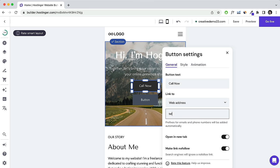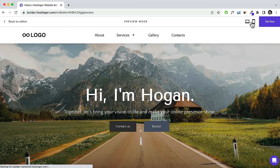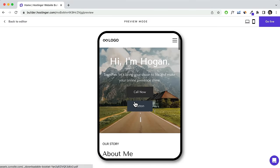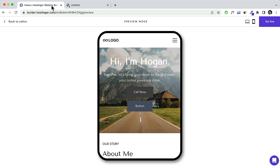For the link, type 'tel:' followed by your phone number — for example, 'tel:90000000'. Click Save. In preview, the Contact Us button scrolls down to the contact section. On mobile devices, clicking the Call Now button redirects directly to the call screen and all users need to do is tap Call.